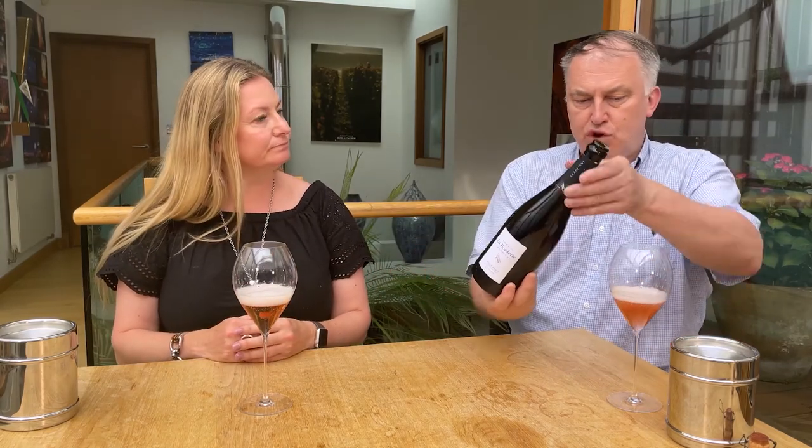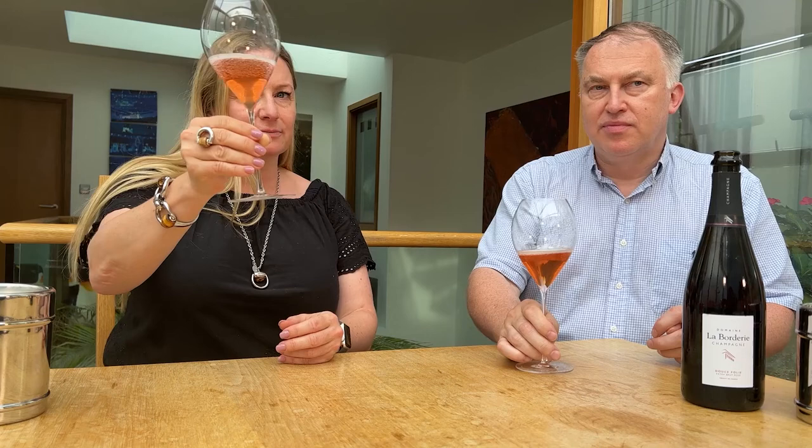Now this has a beautiful colour. Is this made by adding red wine? No, this is a rosé de maceration. We macerate the grapes around three days usually for this colour at Laborderie. So beautiful, a bit salmon-toned colour. Lovely colour.